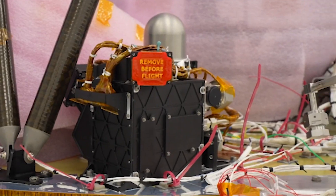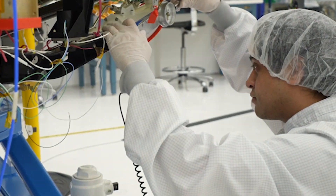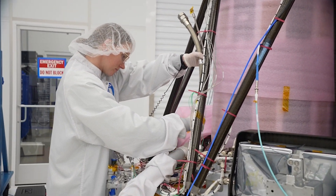Lunar PlanetVac is one of ten NASA instruments flying on the next CLIPS mission. It is designed to gather soil samples and either canister them up for a trip back to Earth, or to distribute them to any onboard instruments that might want to do in situ — that is, in-place measurements to look at the chemical composition of the soil.